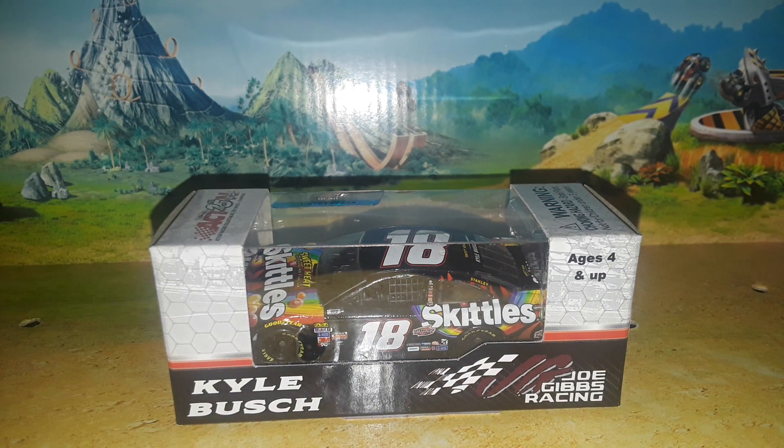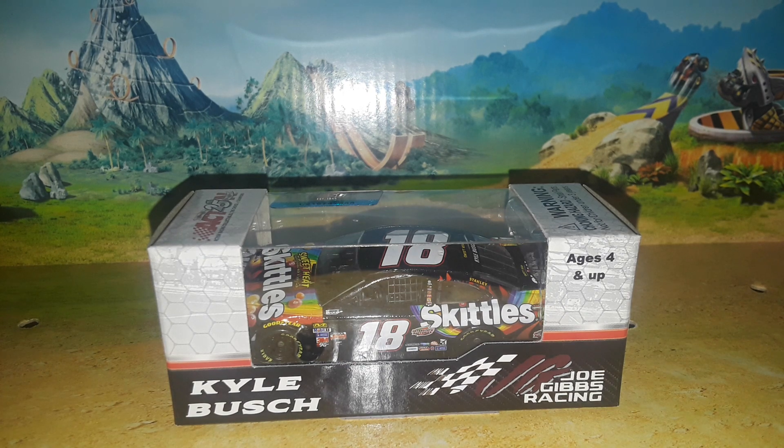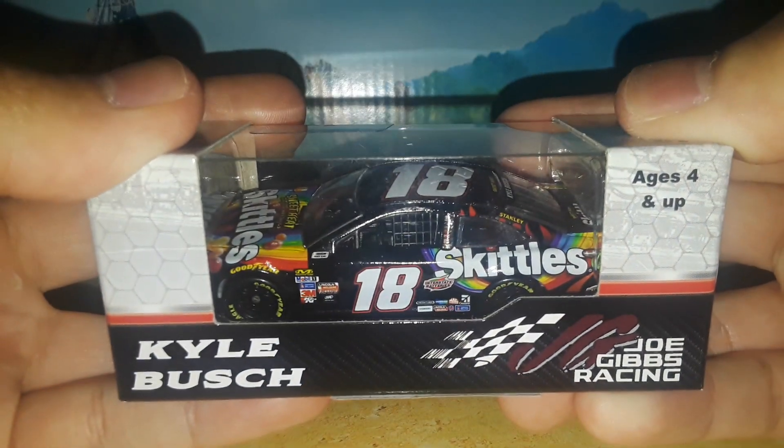Welcome back to Project 94 for another diecast review. Today we have a retro diecast — we are going back in time to the year 2017 to review Kyle Busch's 2017 Skittles Sweet Heat Toyota Camry number 18 for Joe Gibbs Racing.